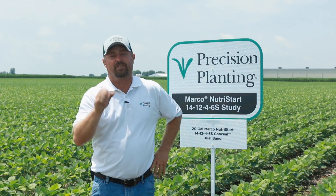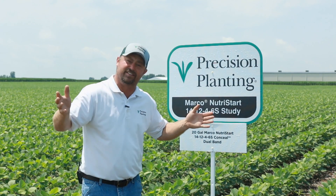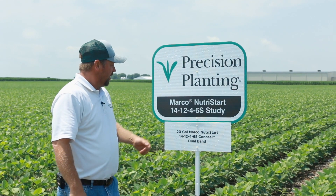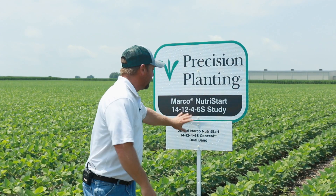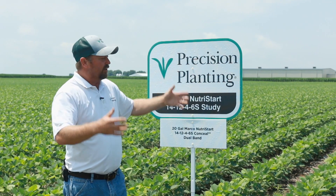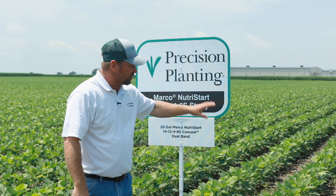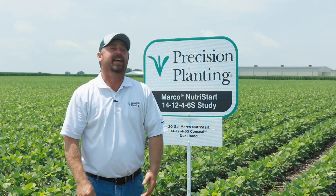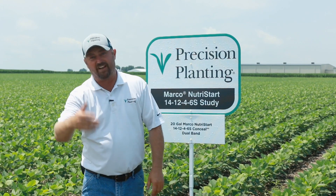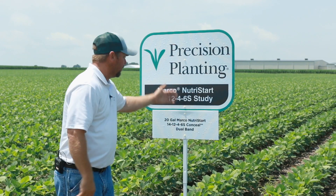The past two years we've seen nice yield responses with net returns of near positive $25 per acre. We've already got Conceal on the planter, so we're just trying to use it with other crops, and this one's been a nice one. About a week ago we were seeing some huge visual differences where this product was applied with Conceal. These beans are further ahead — running almost to V6 at six trifoliate — and we should have flowers any moment. On a year where we planted so late, June 5th to June 15th, we need all the time we can get. The earlier we can flower, hopefully the higher yields we can achieve.